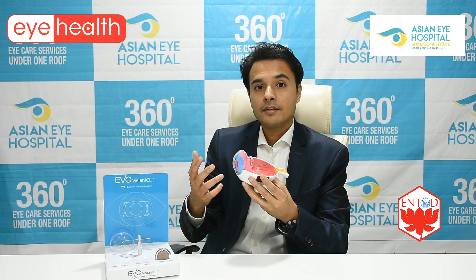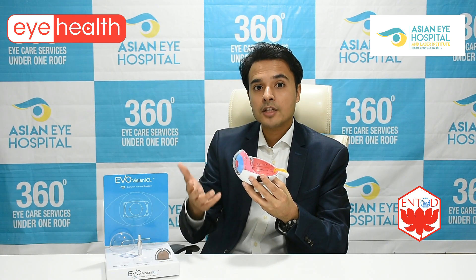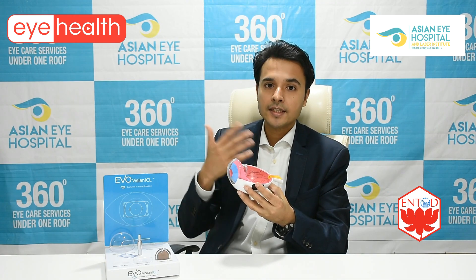There is a further advancement in LASIK called bladeless LASIK. Previously, the flap was cut with a blade; now we cut the flap with a laser, making it an all-laser refractive surgery procedure. With this, the safety profile has increased to another level.